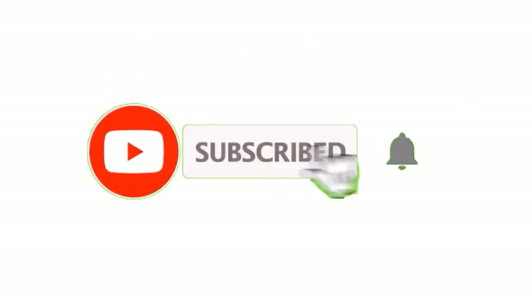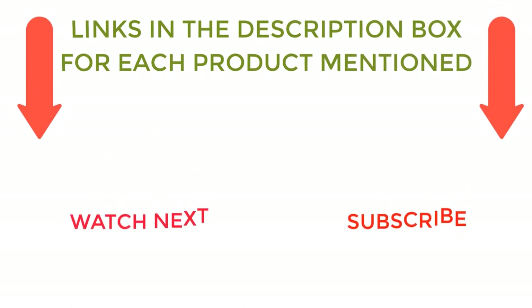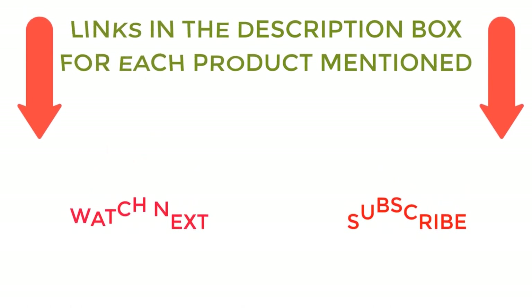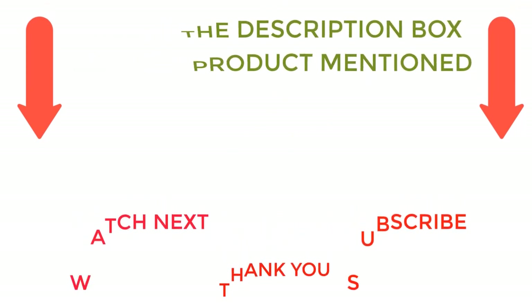That's all from my end. I make helpful videos daily, so do subscribe to my channel. If you need more information or want to know product prices, check out the description. For any questions, please comment below. Stay updated with our cool products as it will make your life much better.